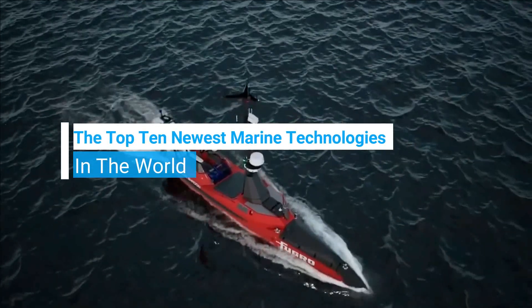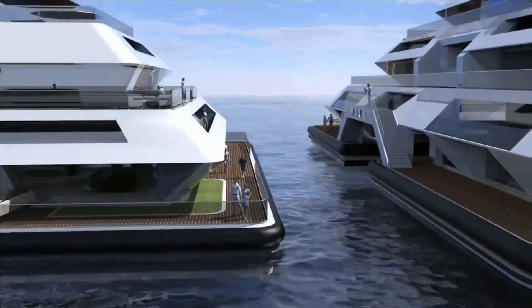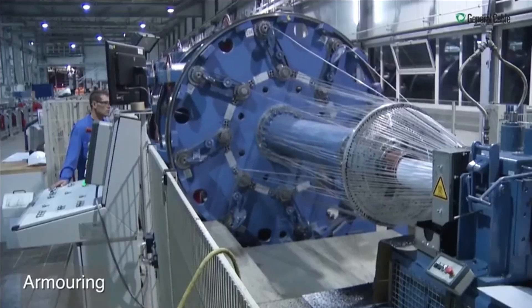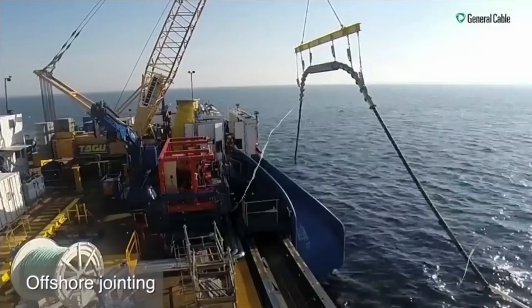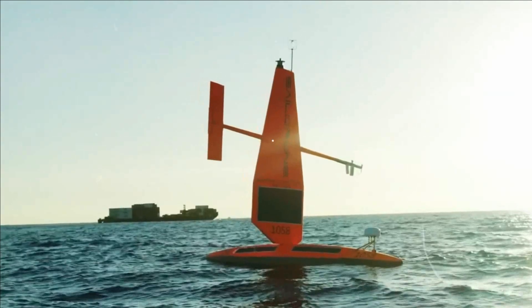Welcome to Technology Facade. In today's video, we are going to talk about the top 10 newest marine technologies. Before moving forward, make sure to subscribe to the channel and hit the bell icon so you won't miss any future videos we upload.